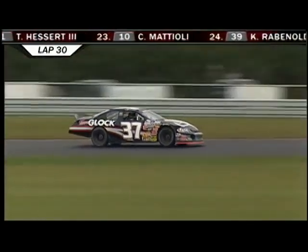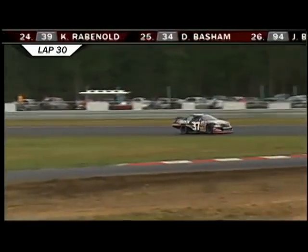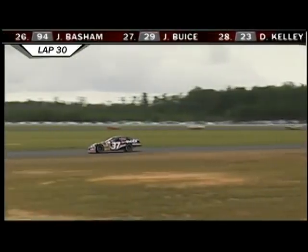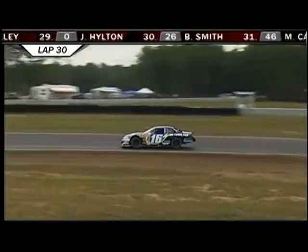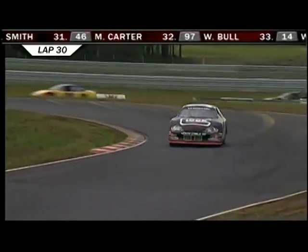Tom Hessert III is back in 22nd on Lap 30. Dexter Bean likes the view here in the Team Glock 37 — he's got clean racetrack in front. Pit stop sequencing means so much in road course racing. Bean obviously stopped earlier, takes track position, and takes the lead. Weather could be an issue here today, so he wants to run off and get as much of a margin as he can over Allgaier in the 16.